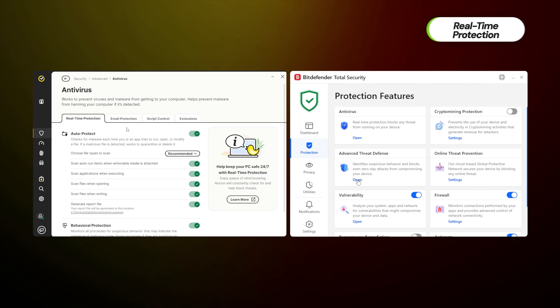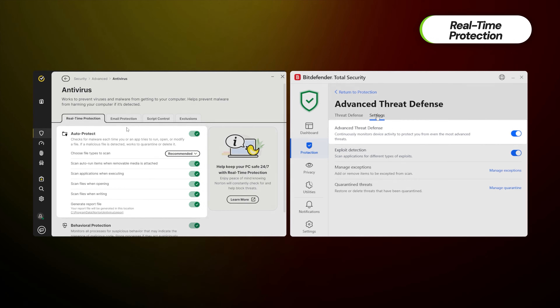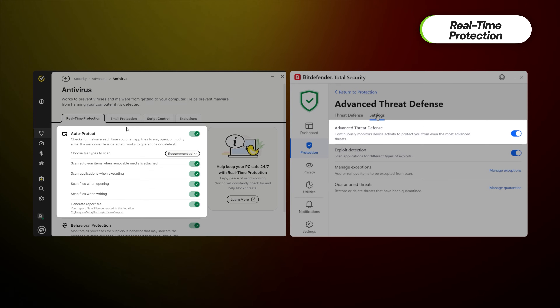Besides, both Bitdefender and Norton have real-time protection that picks up the slack of scanning by not letting most malware files through. But to be completely fair, my tests are far from the only perspective we have on Norton or Bitdefender. A reputable audit, Institute AV Tests, has been following both providers for years, giving them a fair assessment.